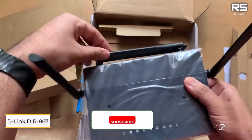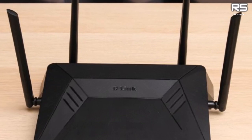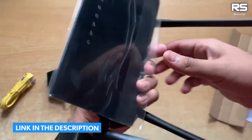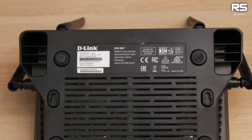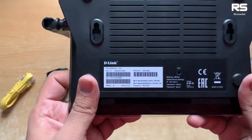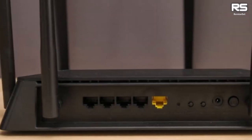Number two: D-Link DIR-867. Meet the budget-friendly powerhouse — the D-Link DIR-867 — consistently dipping below the $120 mark. Remarkably affordable and surprisingly efficient, it clinched the title of the most economical gaming router in extensive testing. It boasted the fastest average speeds on the 2.4GHz band in both lab-based top speed tests and real-world home-based assessments, and also surpassed pricier counterparts on the 5GHz band.